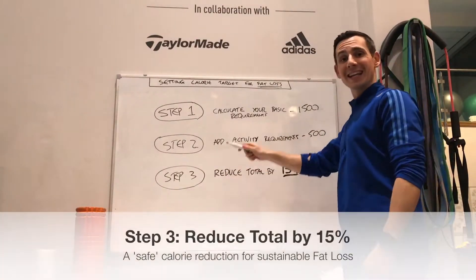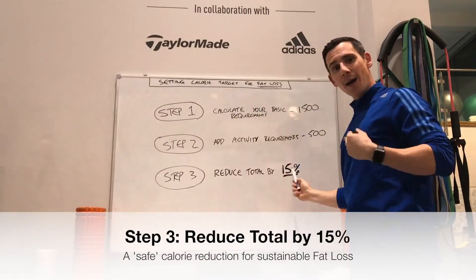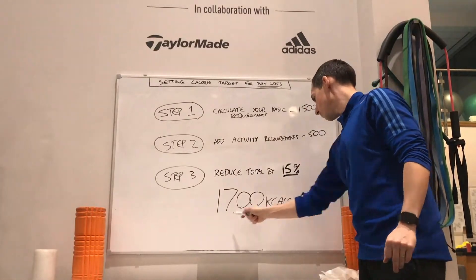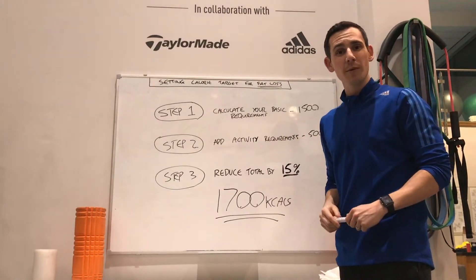Then step three, take the total of those two — 2,000 in my case — and reduce that by 15%. Luckily I worked that out earlier. That's the trick. Now you just got to go and do it.